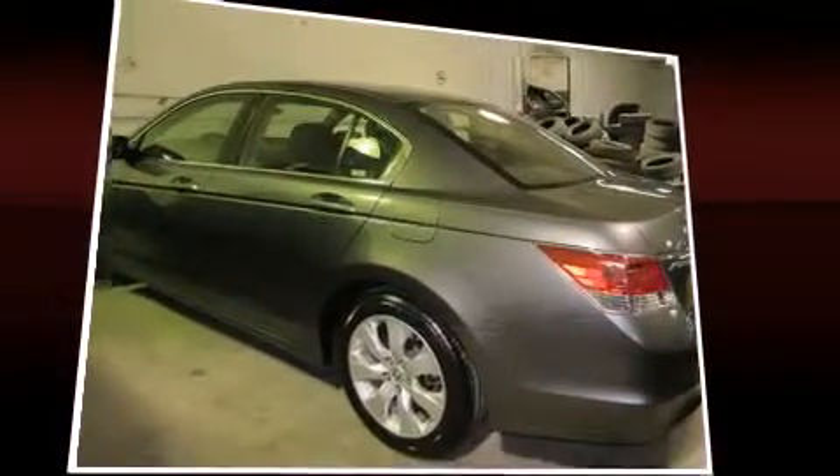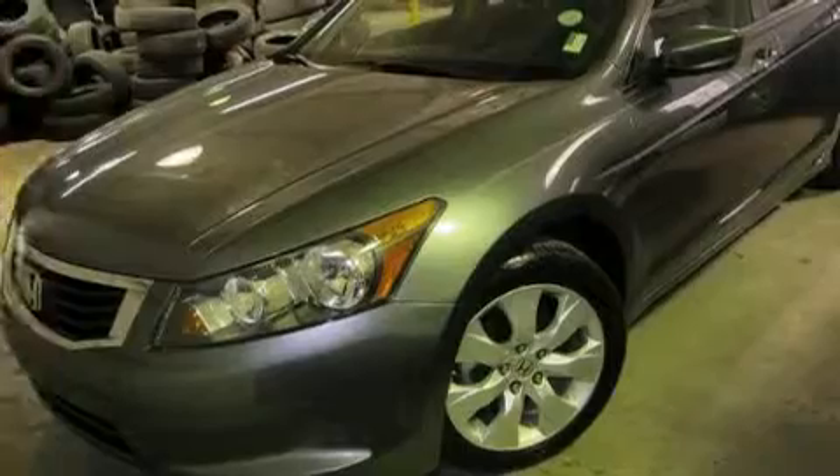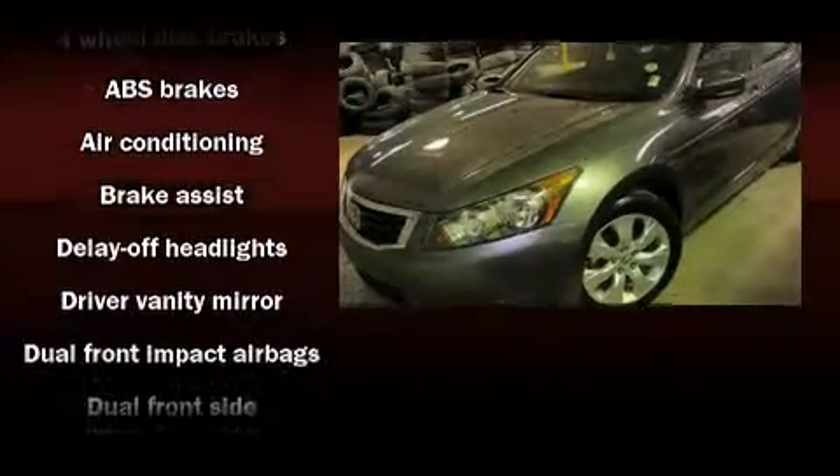Honda ensures the safety and security of its passengers with equipment such as front and side impact airbags, brake assist, anti-whiplash front head restraints, a security system, and four-wheel disc brakes with ABS. This car was designed with safety in mind, allowing you to drive with even greater assurance.